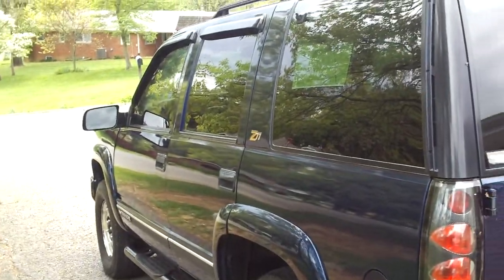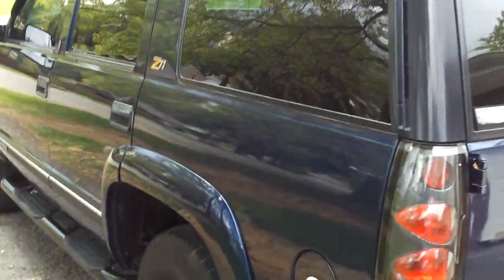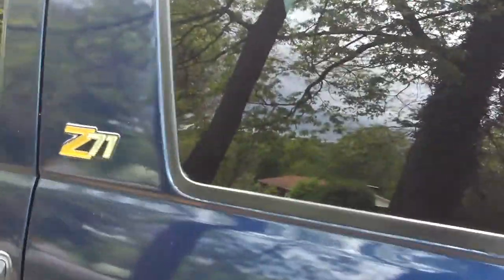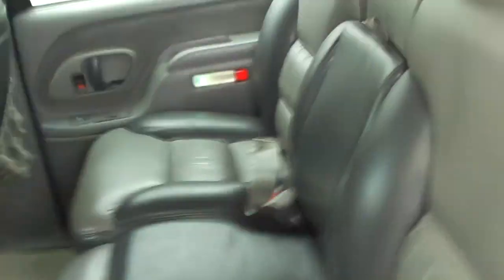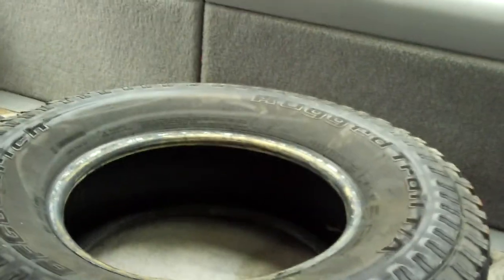Is anybody looking for a 2000 Z71 Tahoe? I really like it, it's just — it likes gas. There's the rear, and I don't have a spare tire wheel — there's the tire, but I need to get a wheel to make a spare and put it under it. It don't have one.